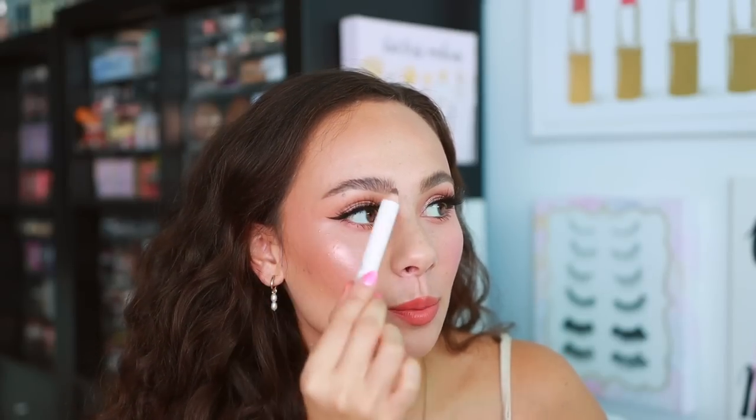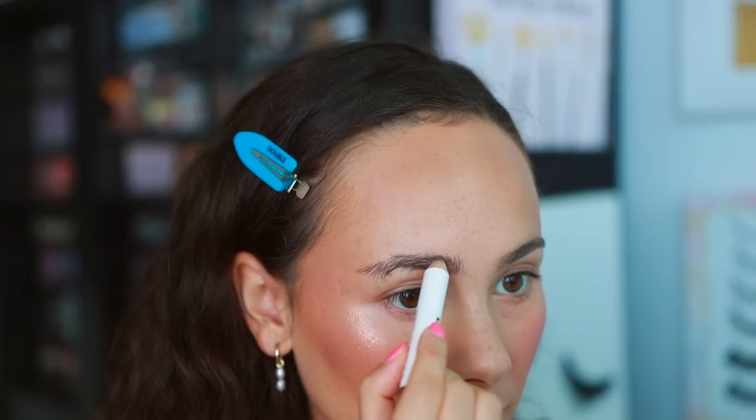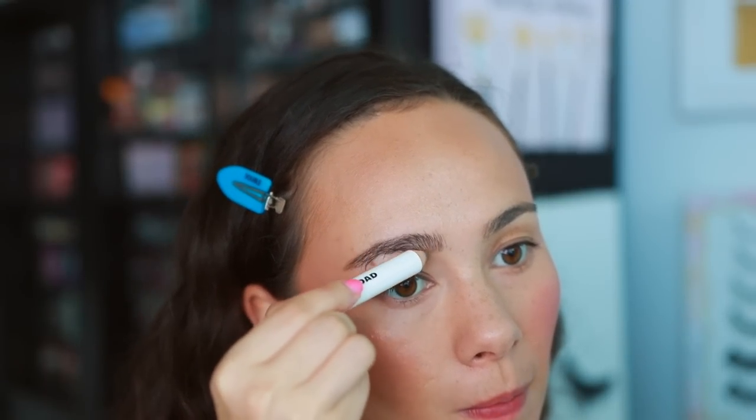Moving on to eyes, starting with eyebrows. From Jones Road I have the Brow Pencil — it's a chunky little pencil. I love how short and stout it is; it's great for a quick fill-in but not as precise as I normally prefer. For days I don't care about precision, I'll fill in with this and then top with a nice brow gel. It's great for those blessed with naturally full brows who just need to run a little color through.